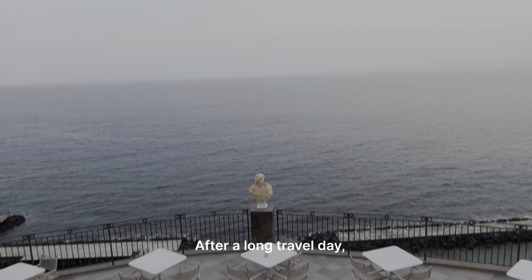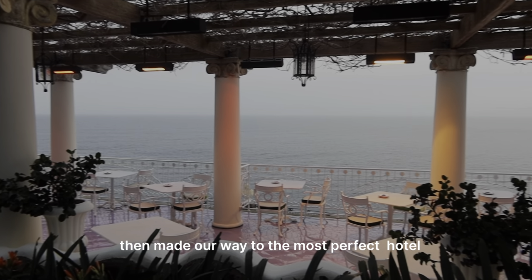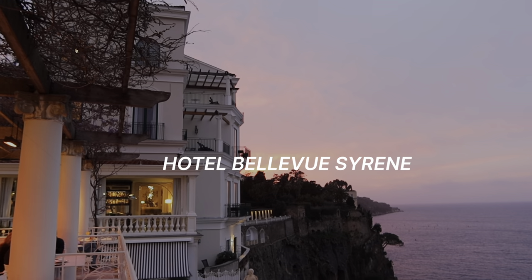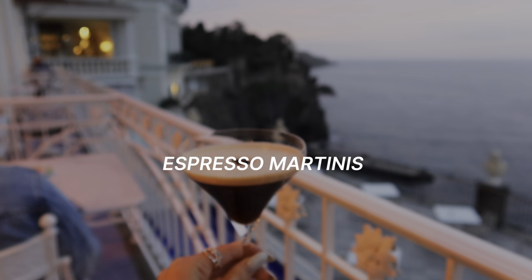After a long travel day, we checked into our Airbnb and made our way to the most perfect hotel, where we watched the sunset and had espresso martinis.